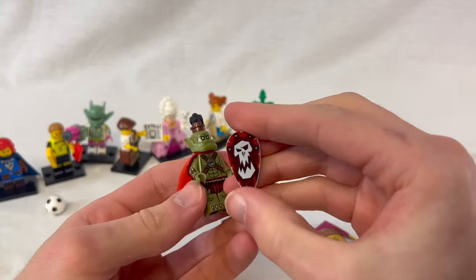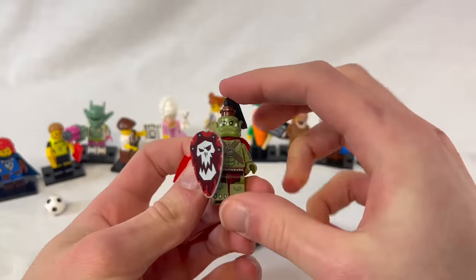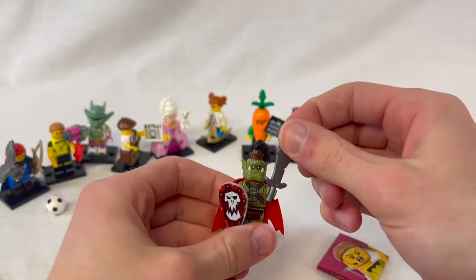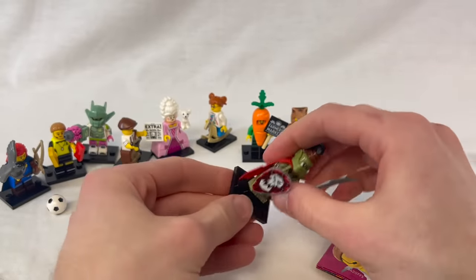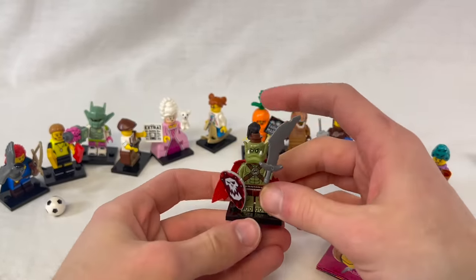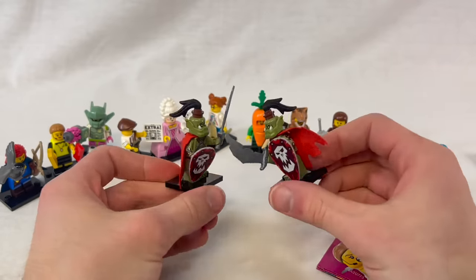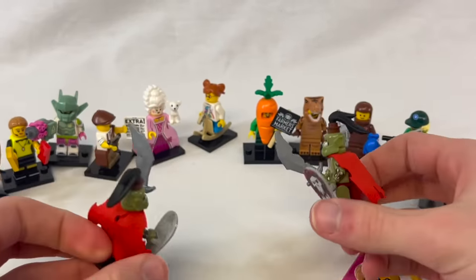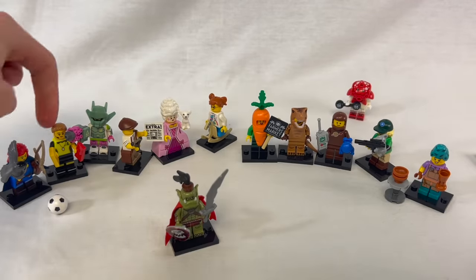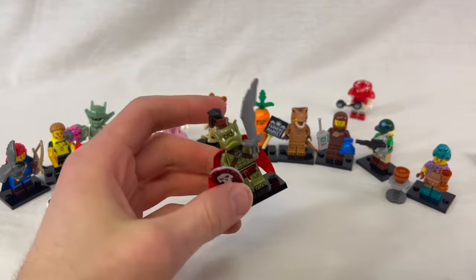The Orc also comes with an amazing shield featuring the new updated Orc logo. I grew up with the 2008 castle theme with orcs as the bad guys, and this is like a throwback but a great remaster of that figure. I actually got two of them, so they can duke it out. They could probably take all the other figures in a fight. Thanks for watching this unboxing video — let me know which one is your favorite. And 24ville is coming soon, but we have to finish 23ville first, so stay tuned.